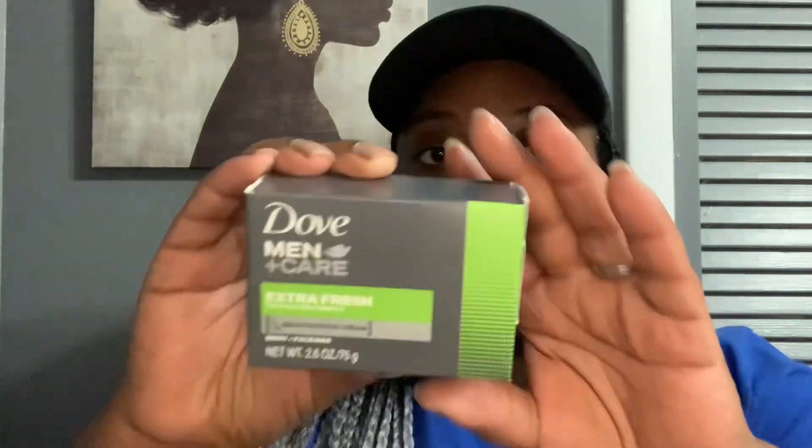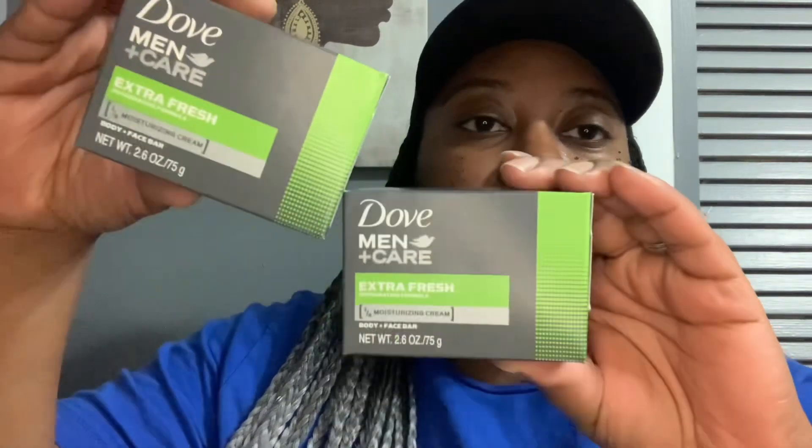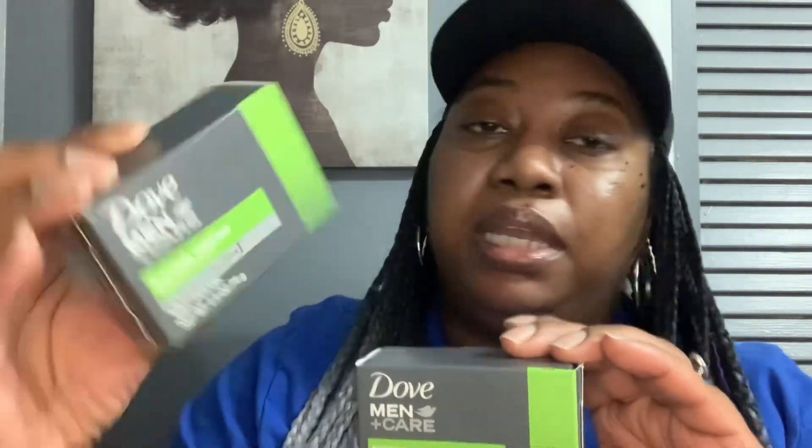And then my son picked up another one of these — well, this is actually a different one. This is the Dove Men Plus Care Extra Fresh Invigorating Formula Body and Face Bar, 2.6 ounce. He picked up two of those. He thought he was getting that other one, but maybe he knew it was different.